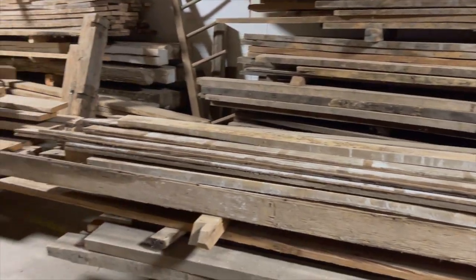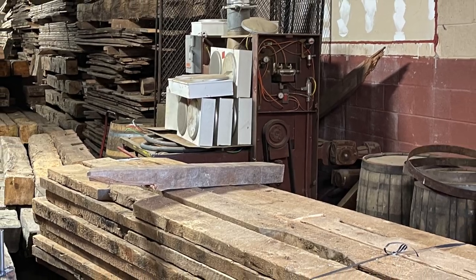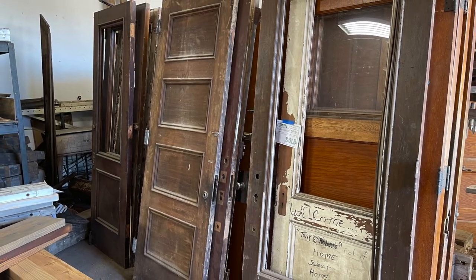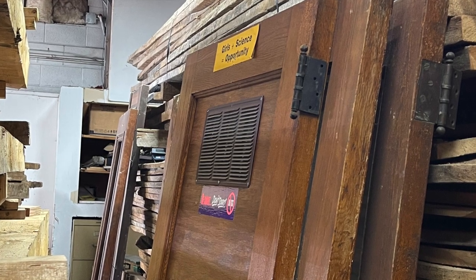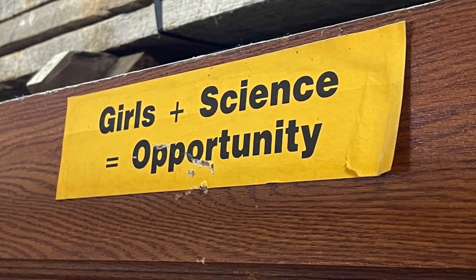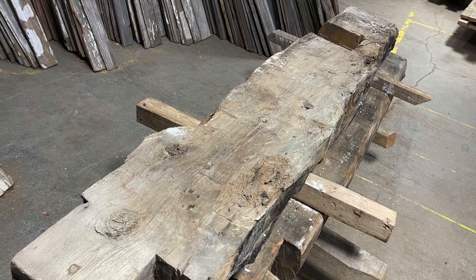Amazingly, there's still one more room filled with great salvage — more barn wood, more beams, and just so much to look at, including some salvage from an old school that was torn down. There was even a science classroom door, which brought back memories for me. For those who don't know, I was a science teacher in a middle school and have just recently retired to run The Turned Leg full-time.